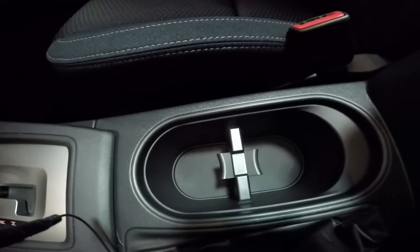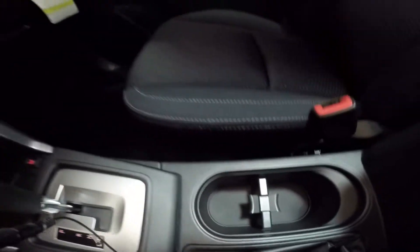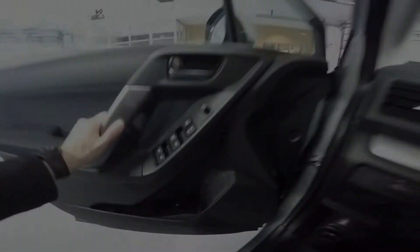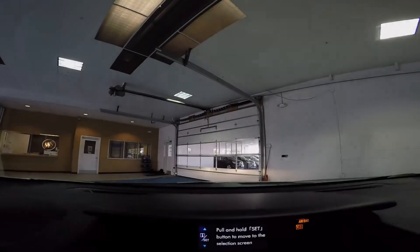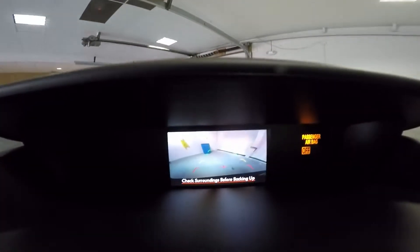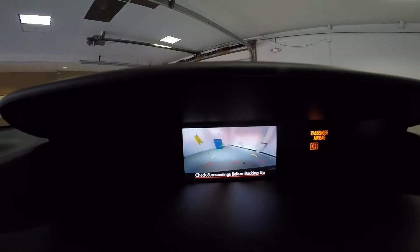You have two cup holders located here in the center, and there's also one in each of the doors for added convenience. Standard in all 2015 Subaru models is the rear vision camera, which enhances safety and visibility behind the vehicle.